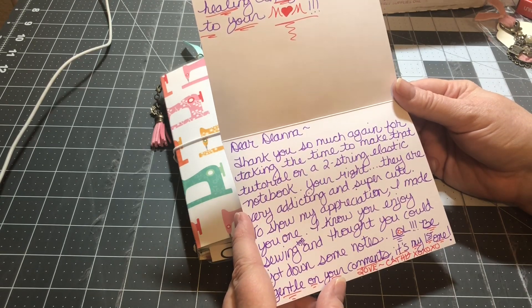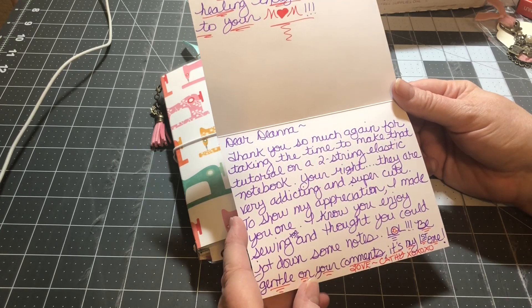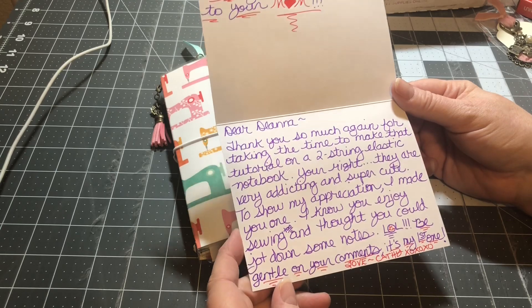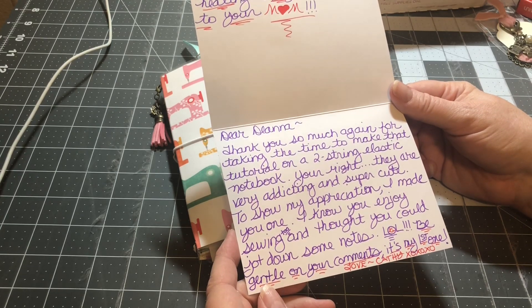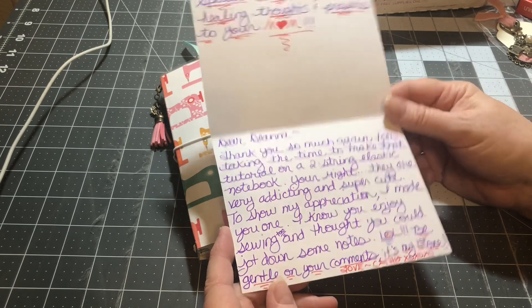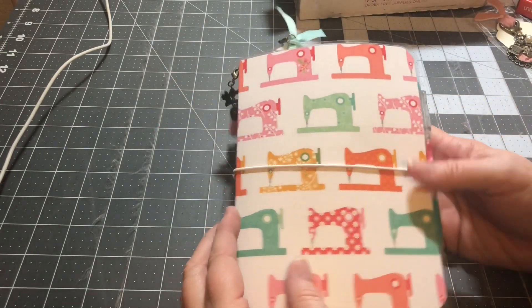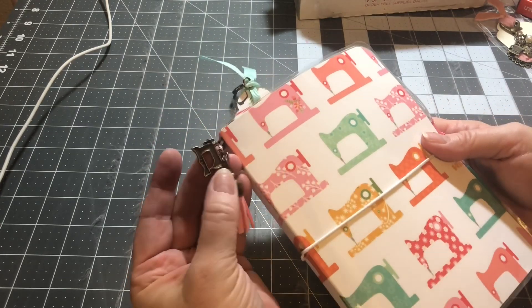She wrote: 'Dear Dina, thank you so much for taking the time to make the tutorial on the two-string elastic notebook — you're right, they are very addicting and super cute! To show my appreciation, I made you one. I know you enjoy sewing and thought you could drop down some notes. LOL, be gentle on your comments, this is my first one. Love, Kathy.' Kathy, it is absolutely stunning — there is no way I would ever say anything negative about this.